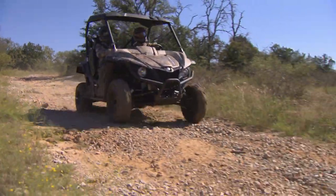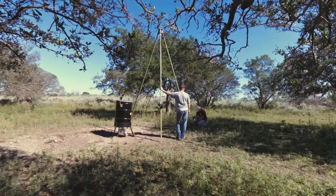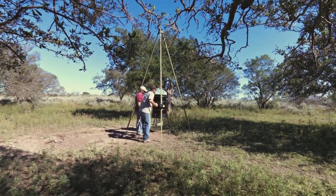As Wade utilizes the Yamaha side-by-sides to travel across the ranch, he and the crew are also setting up their new Spintec wildlife feeders.